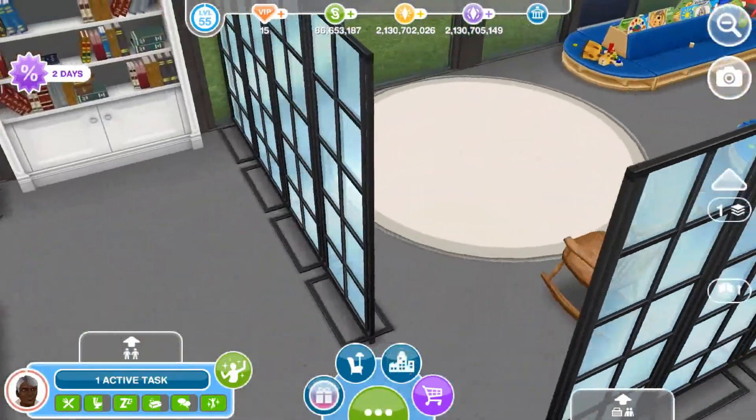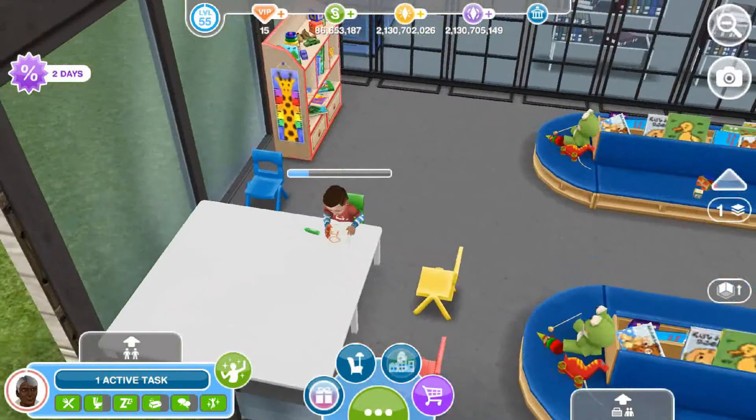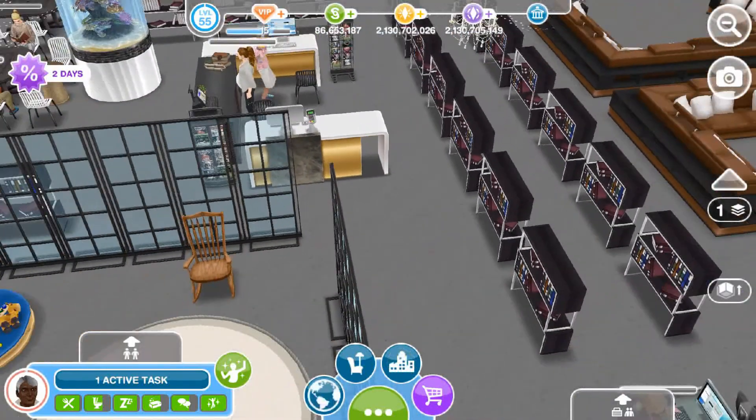And then we have a few bookshelves over here. And then over into the toddler place — I use some glass partitions, two reading islands, a table with some chairs, a toddler bookshelf, a huge rug, and a rocking chair just so that the toddlers can be read aloud, which I think is really cute.